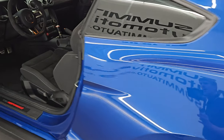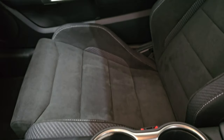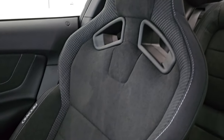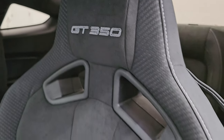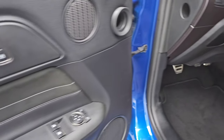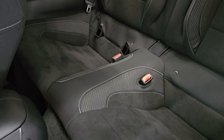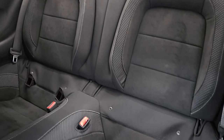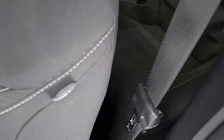Up front you get the Recaro seats — they are Alcantara suede and cloth, no rips, no tears, with GT350 stitched into the headrest and Recaro stitched into the side of the bolster. Factory floor mats, auto headlamps, power windows, locks and mirrors. The back seats are just as nice as the front seats, and there is the LATCH child safety system for any child car seats you may have, as well as side curtain airbags.